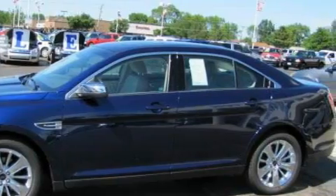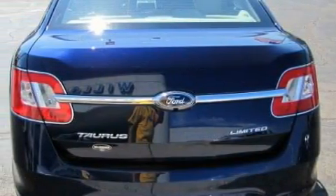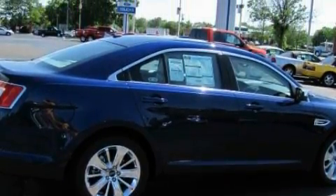Its top features include power-adjustable driver pedals, memory settings for the side-view mirrors, a navigation system, cruise control, a CD player, a traction control system, and an anti-lock braking system.